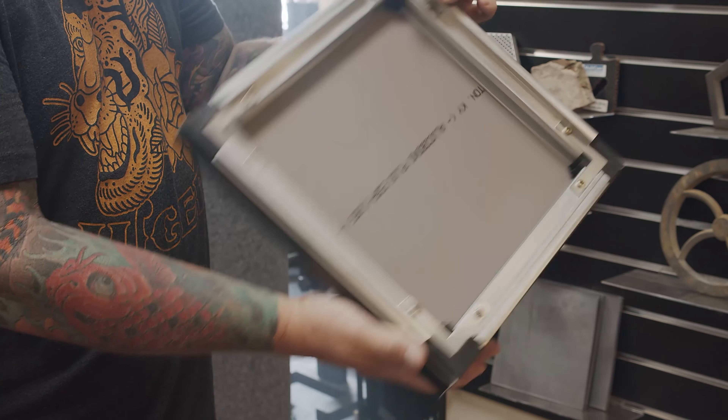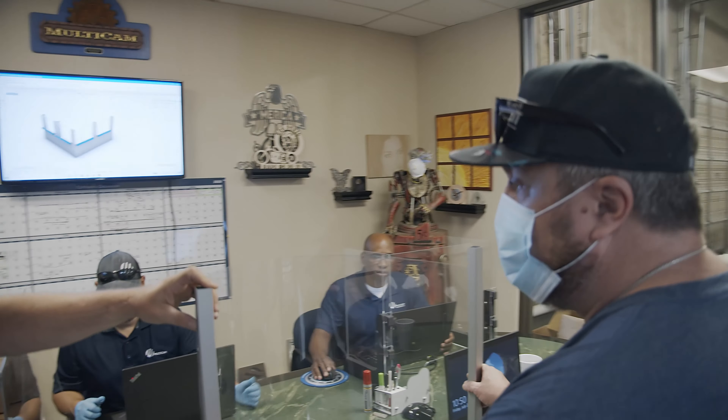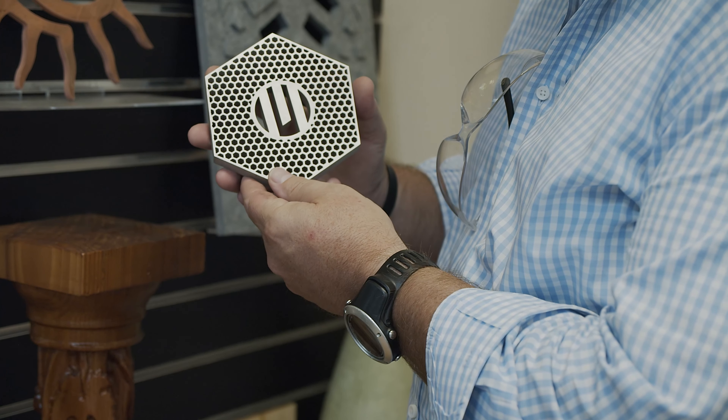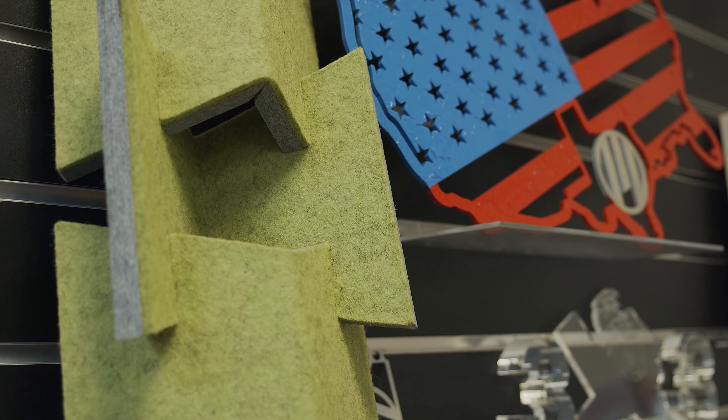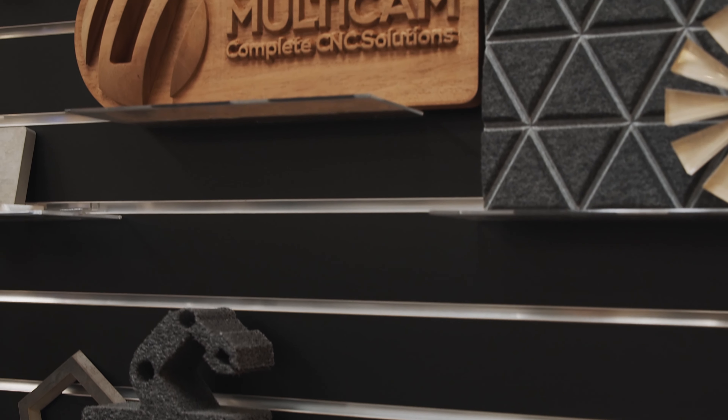We serve a wide variety of industries and products — architectural ACM panels, displays, acrylic displays, steel parts, aluminum extrusions, packaging, textiles, foam inserts, and wood products. It's a wide variety of products and industries that we supply machines to.